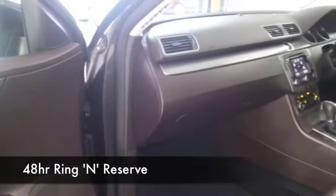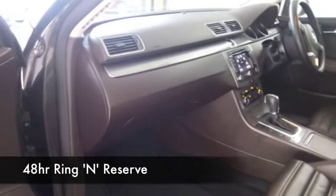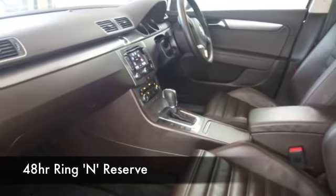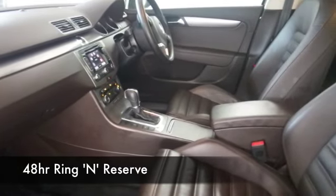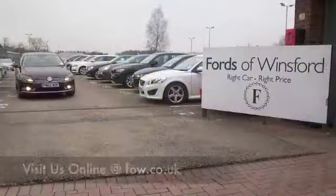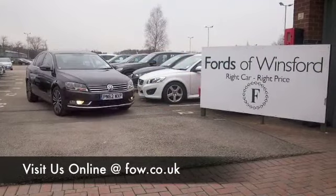We've got just over 1,400 cars on our super site at Winsford at the moment, they're all online as well, so no doubt you're going to be spoilt for choice. Maybe this is the car that is going to go home with you — come and find out, bring your licence with you, have a test drive with no obligation, and discover this great car for yourself at Fords of Winsford.